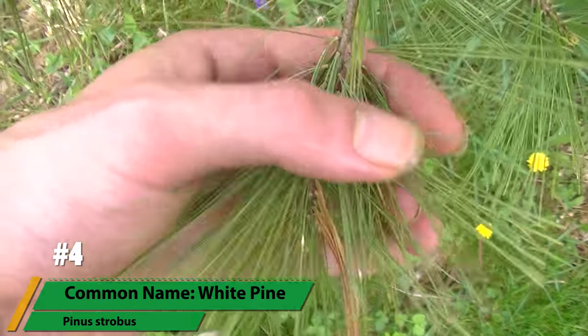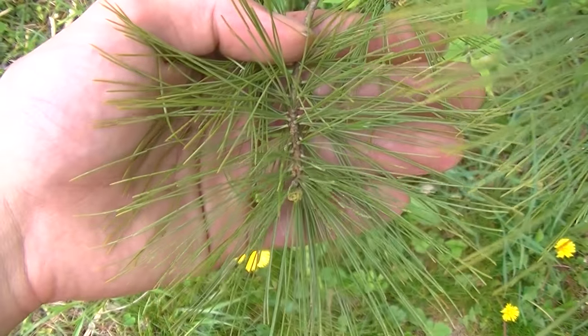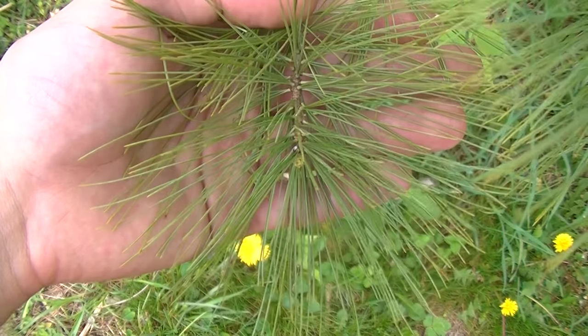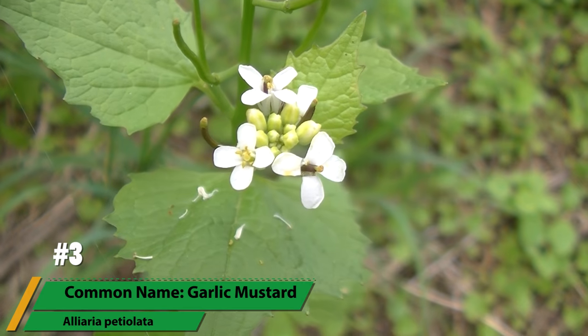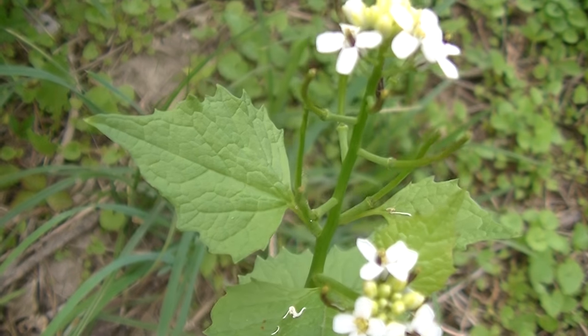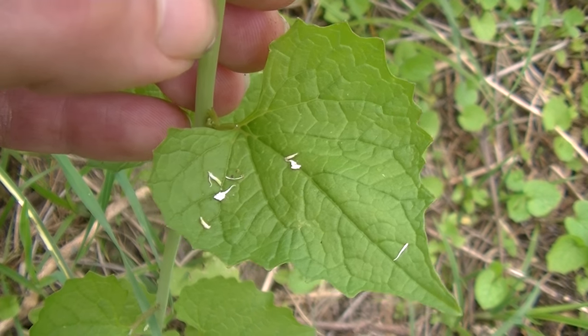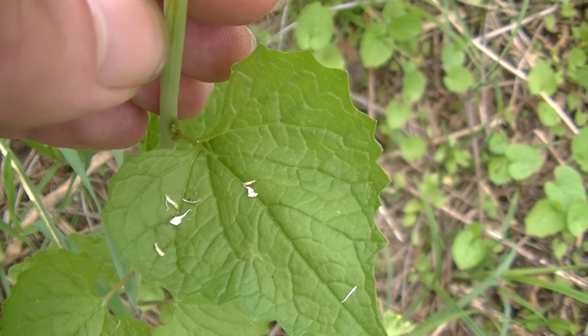Branching its way in at number 4 is the white pine, a common tree that is usually considered the supermarket of the forest as you can get food from the bark, the nuts, the young cones, a glue from the sap, and tea from the needles. Garlic mustard comes in at number 3 with its 4-petaled flowers, typical of mustards. This plant is extremely invasive and extremely delicious, also it's very healthy. Mildly tasting of garlic, this plant can be used for condiments, salad dressings, greens, flavorings and more.